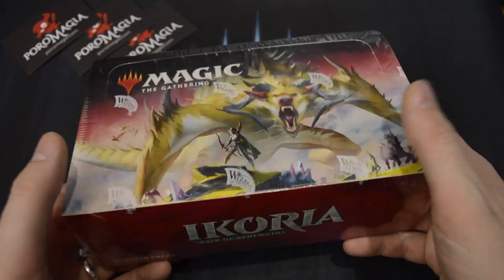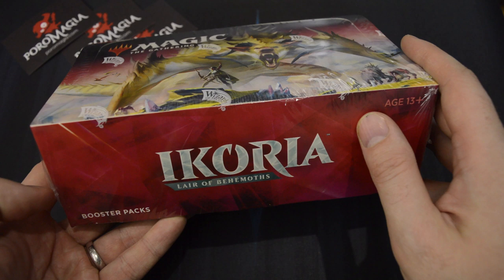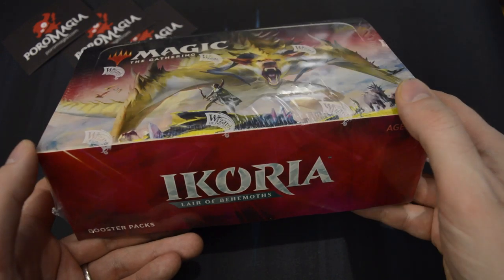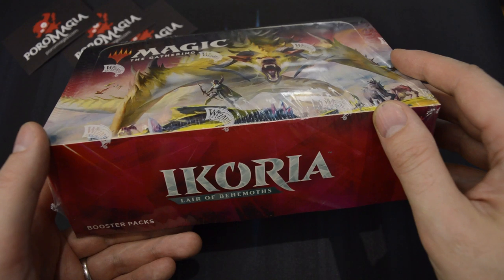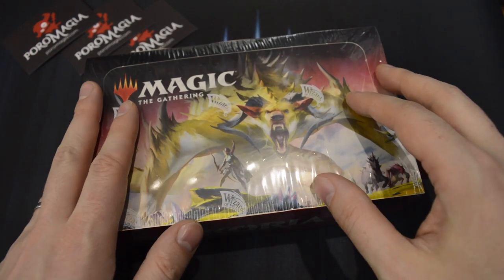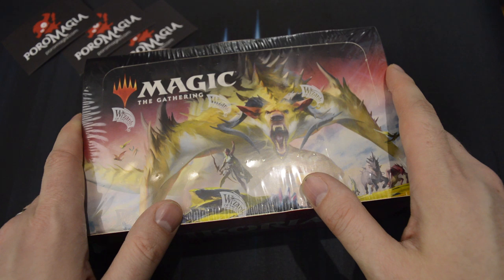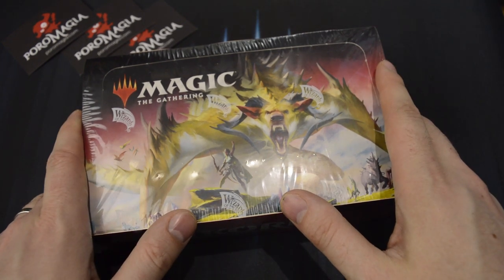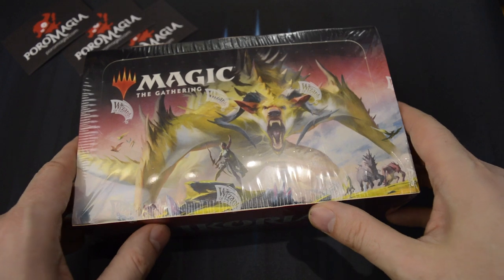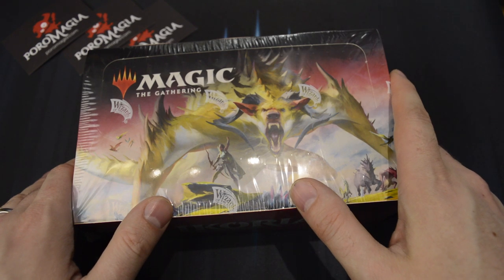Now let's get into Ikoria. We've got a number of chase things inside here — not just your regular foils, but we can also pull three Borderless Planeswalkers. There are also showcase cards with a different look. It's also nice that in the rare slot — not just the Mythics — we have a total of five really great lands. The Triome lands, three-colored lands. So hoping to pull several of those. It's really nice to be opening a box where each rare can actually be something desirable and valuable, not just the Mythics.